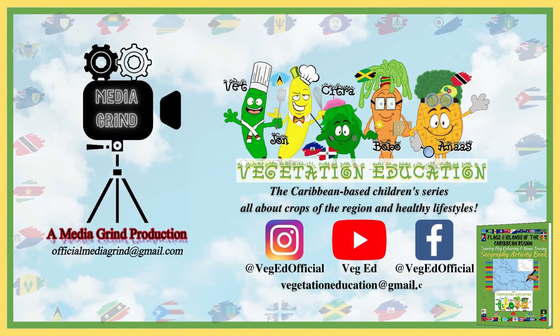To further support VegEd, you can purchase our activity book on Amazon, linked below.